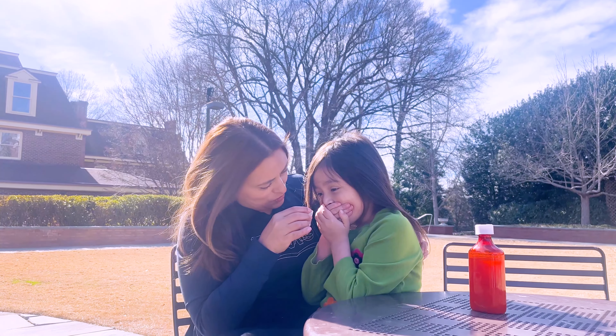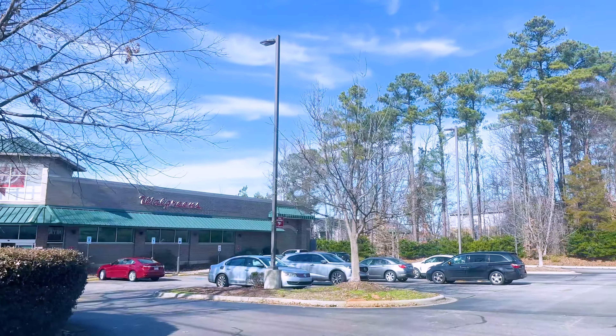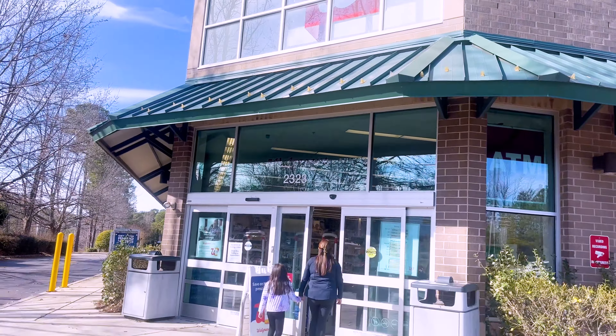Here is my latest mom hack: Flavor X. Flavor X helps kids take medicine because we all know medicine can taste bad, especially for kids. You can find Flavor X at your local pharmacy, which includes many yummy flavors for all kids.